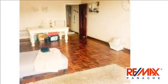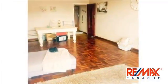Spacious two-bedroom apartment with open balcony, right in the heart of Florida Road.